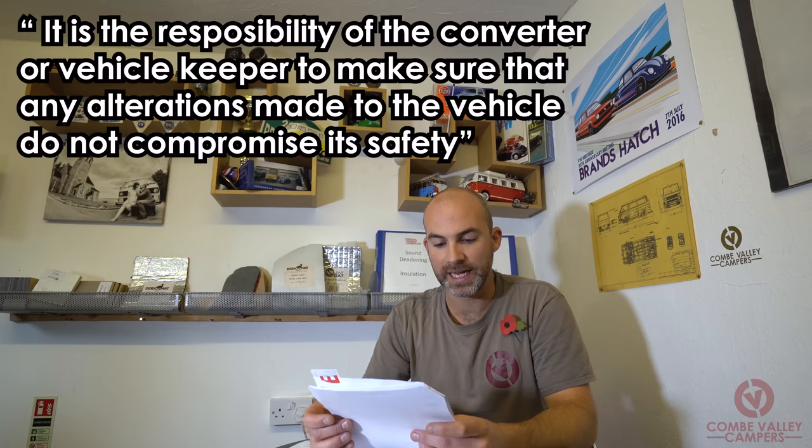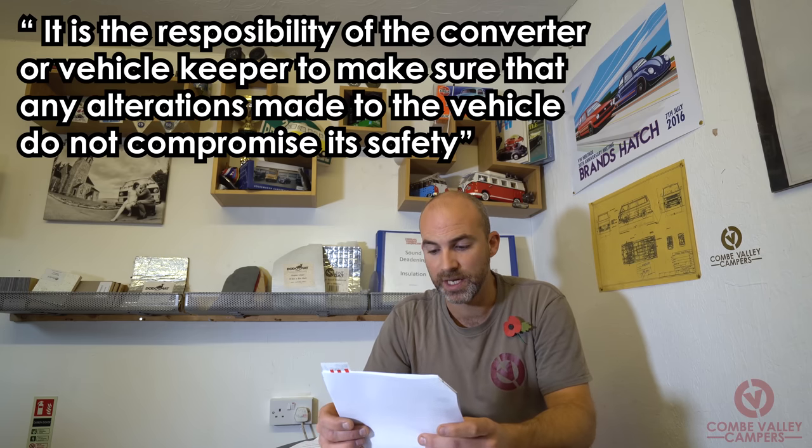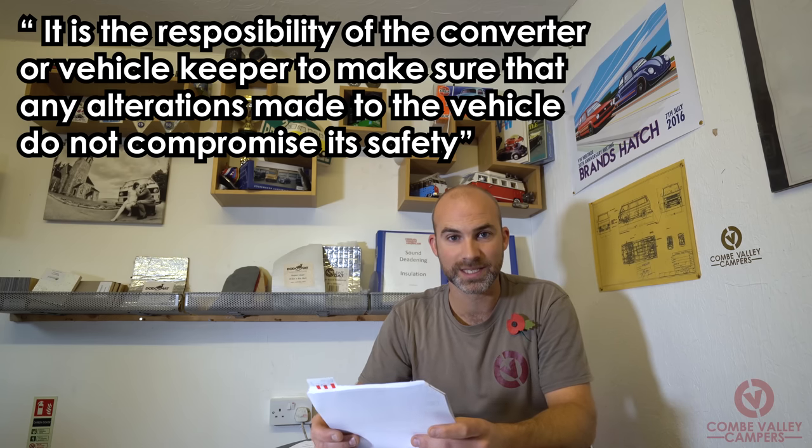DVLA is responsible for making sure the vehicle record is accurate. To change the body type of a vehicle, DVLA has to be satisfied that the vehicle meets their policy for body types. Requests for a body type change to motor caravan require that your vehicle has external features that can be recognised as those of a motor caravan. It is the responsibility of the converter or vehicle keeper to ensure any alterations do not compromise safety.